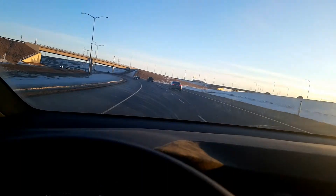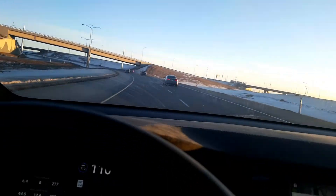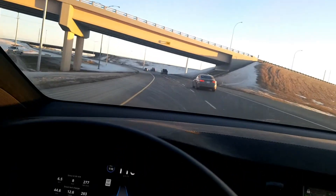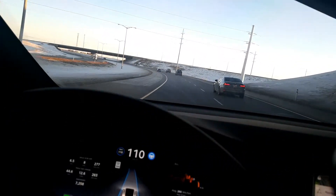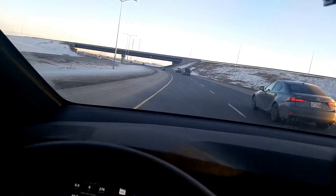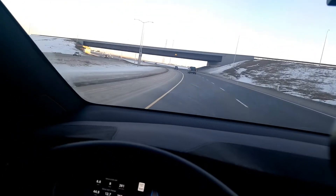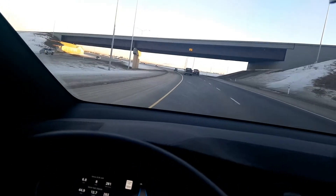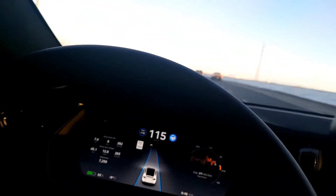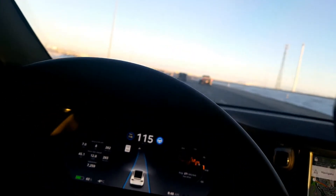I have to take control by seizing the steering wheel and doing the lane change myself, then go back on Autopilot. I probably need to increase my speed, as the traffic flow in this lane is faster than 10 over the speed limit.